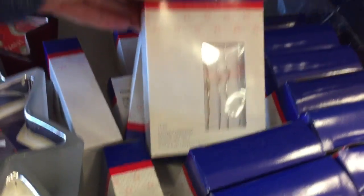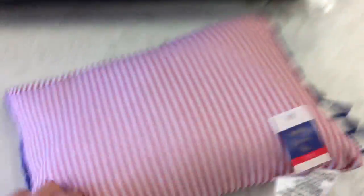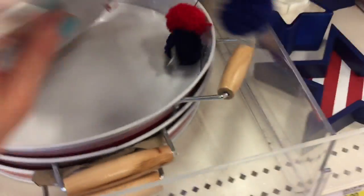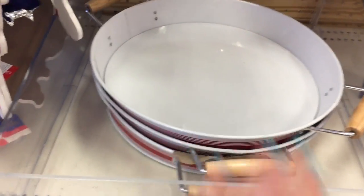And then we have some new string lights. We have some little pillows that are new — these are five dollar pillows with cute fringe. These are new, USA, and these are three dollars. And then we have some cute little metal trays for five dollars, and they're really big.